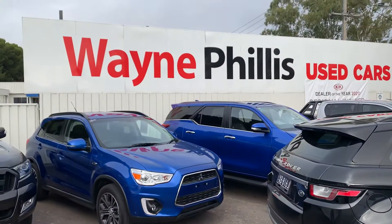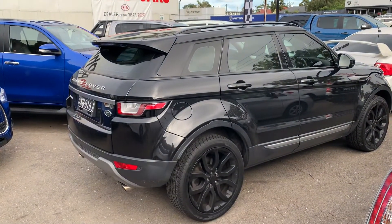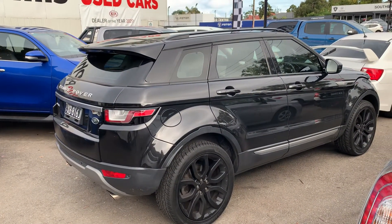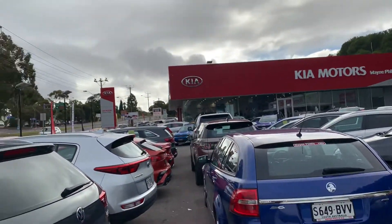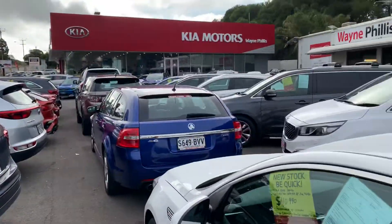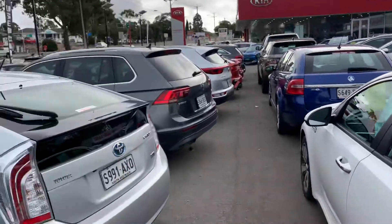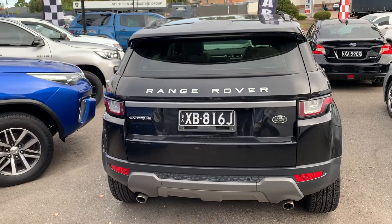Good morning, it's Matt here from Wayne Phyllis Used Cars in Adelaide. Just going to show you through this Range Rover that we've acquired. Just so you know a bit more about us, because you're from interstate — we've got a Kia showroom, a Ford and an Isuzu. And then we get a mixed bag of used cars, probably about 40 to 50 that we stock. This one was obviously one of those cars that we traded.